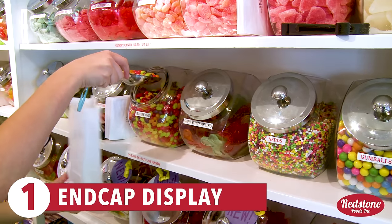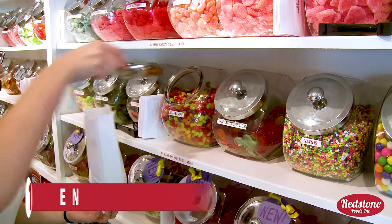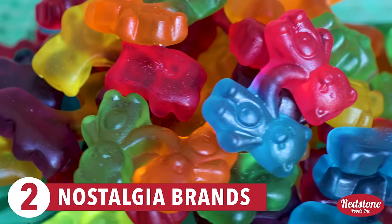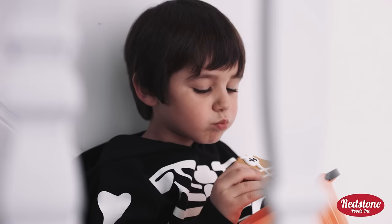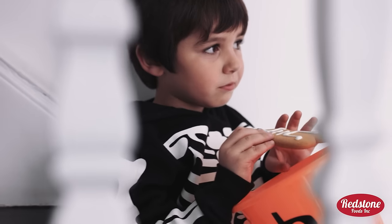1. A colorful end-capped display can grab a customer's attention. 2. Appeal to nostalgia with iconic brands like Albanese, Trolley, Haribo, and Black Forest, which people associate with their childhoods.